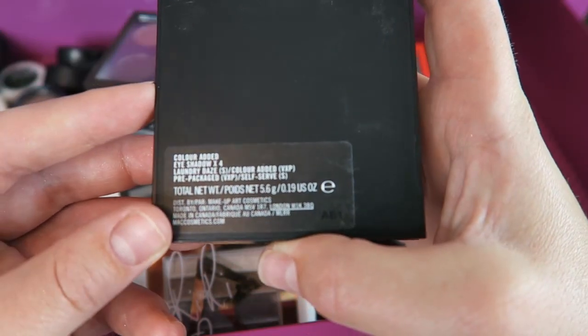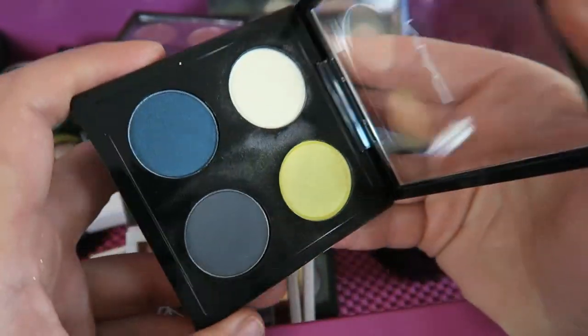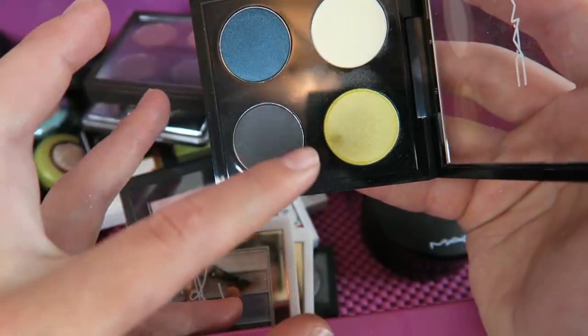This last quad I have is a pre-made one I got at the CCO again — it's called Color Added. Just a random one — I like the random colors. And hey, there's chartreuse in there!